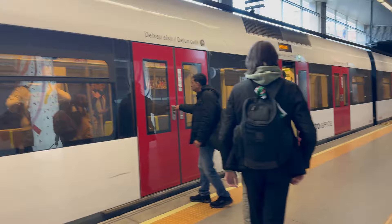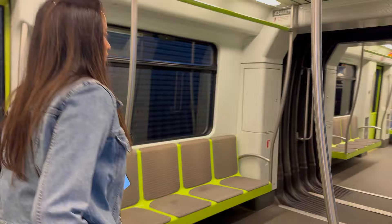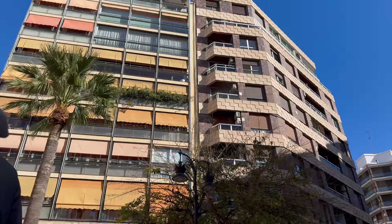Hello, welcome back to another vlog. Today me and my mum have come on holiday together to Valencia in Spain. We've just landed at the airport and now we're on the metro to our hotel. Just getting on the metro now, walking to the Valencia Cabanyal.